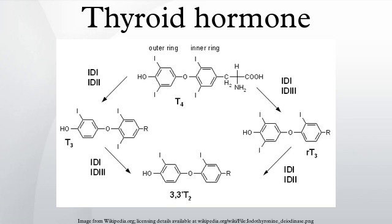Iodine is necessary for the production of T3 and T4. A deficiency of iodine leads to decreased production of T3 and T4, enlarges the thyroid tissue, and will cause the disease known as simple goiter. The major form of thyroid hormone in the blood is thyroxine, which has a longer half-life than T3.